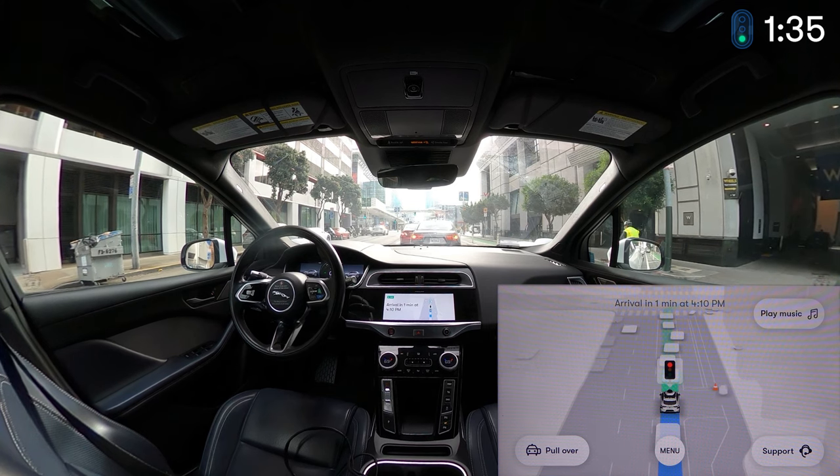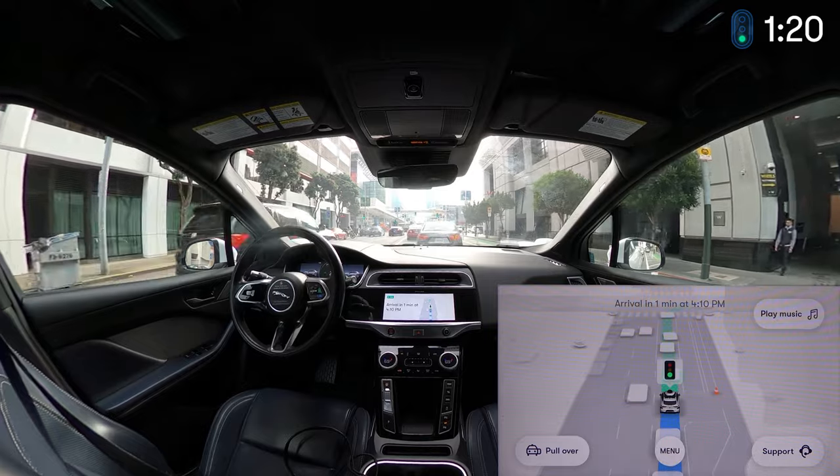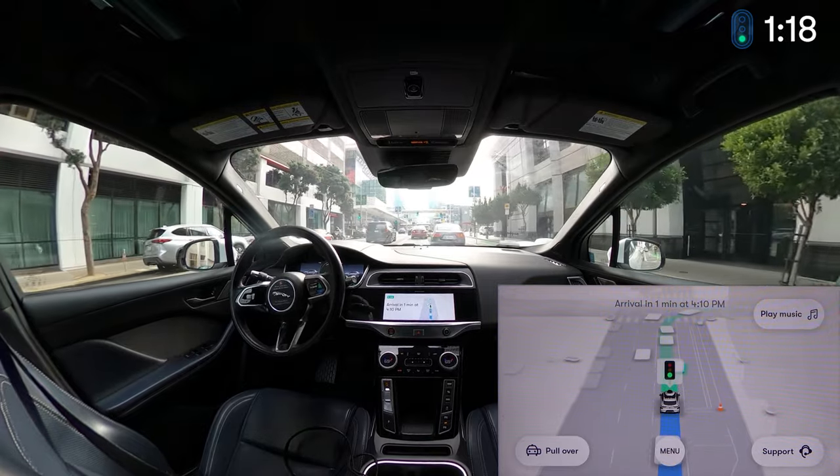Some kind of traffic situation here — we went around that because someone was double-parked and an old lady was getting in. The Waymo realized that was going to take a minute and smartly went around. I've been spending time with my grandma on this trip — she's 96, takes a little time to get out of vehicles. Really cool logic from the car.